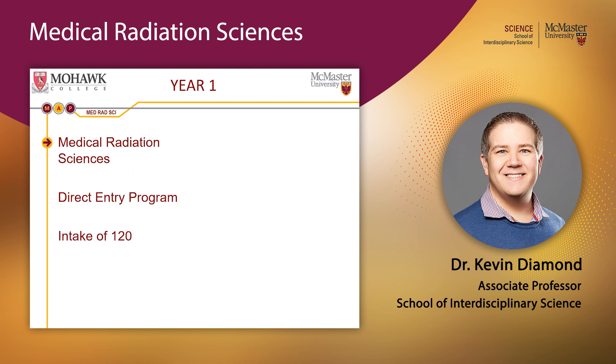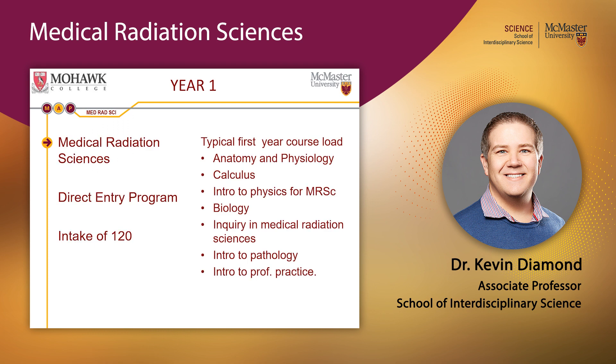The Medical Radiation Sciences program is a direct-entry program. If you're interested, you should apply in first year, as it is extremely challenging to transfer in after first year. Our projected intake is approximately 120 students for the fall.